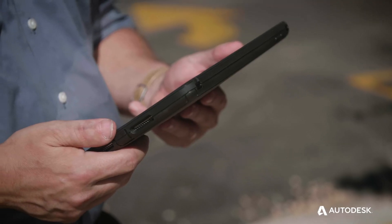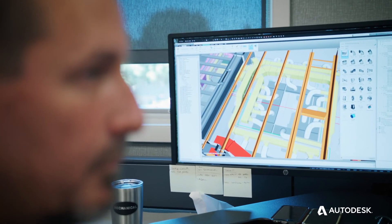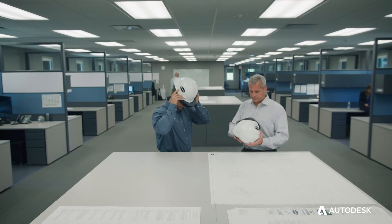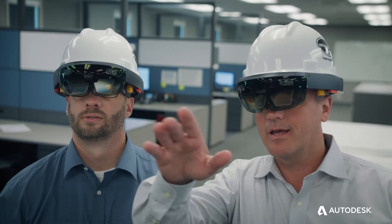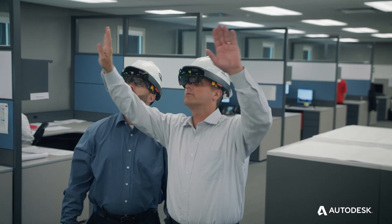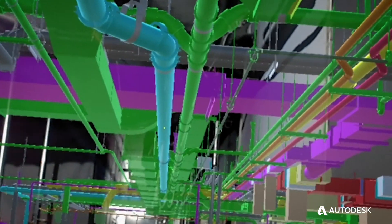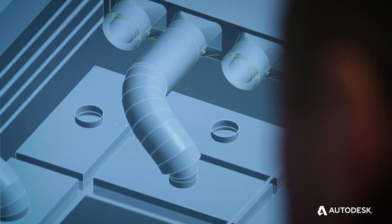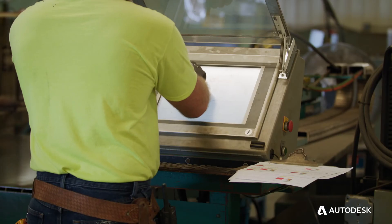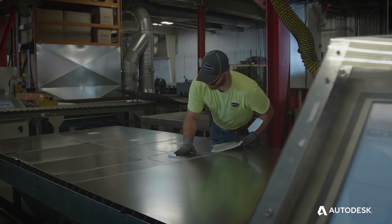With the BIM 360 platform, what we've been able to do is have our people on site — either with a tablet or with a laptop — being able to pull up the exact same model information that we're seeing in the office. We have started to push more augmented and virtual reality workflow using the HoloLens. We can have our foremen or different stakeholders walk the space virtually, pushing that information out through the field via forge-based platforms like Stratus or BIM 360. We have less rework, less waste, and less errors and omissions. We look at the trends that Mechanical Link is leveraging from a technology standpoint and try to mirror that on the training side.